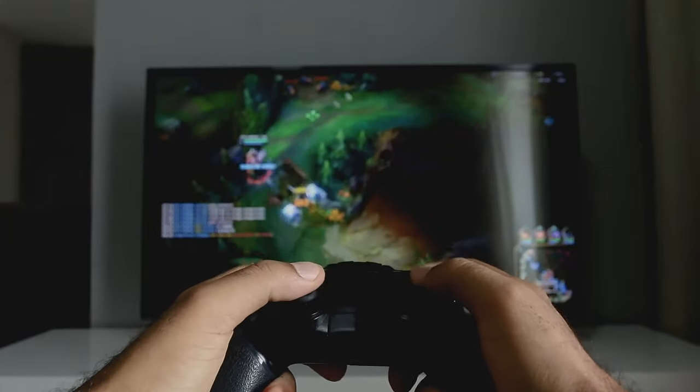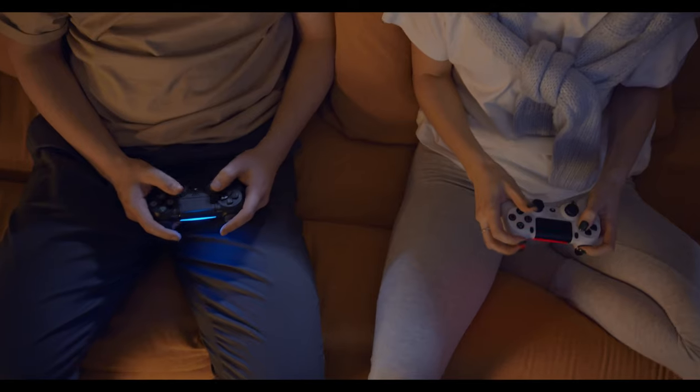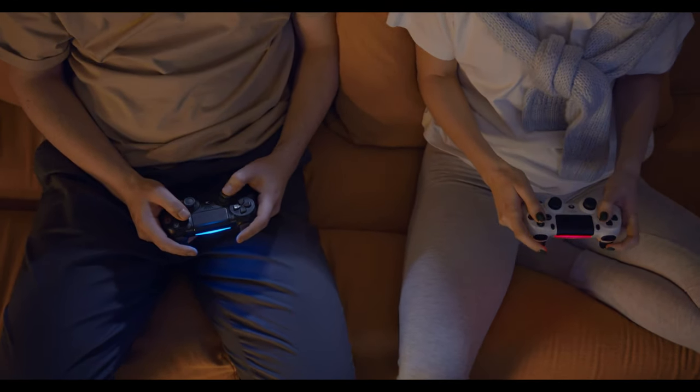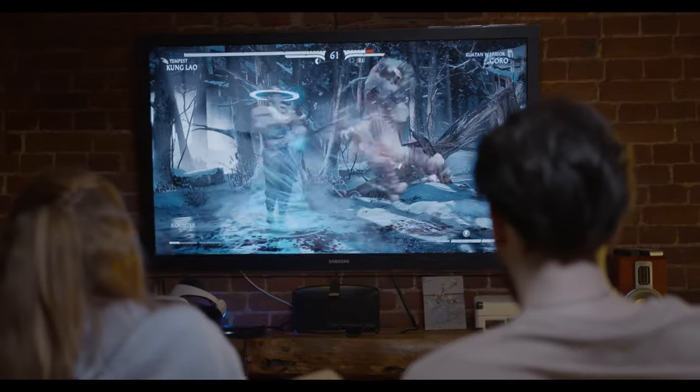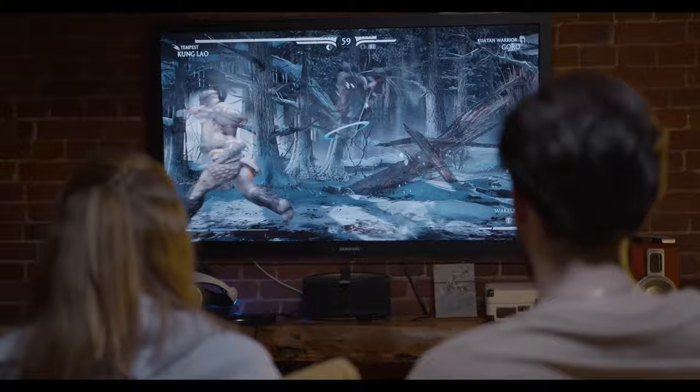In this video, we will be talking about the best PC game controllers in 2023. These controllers will allow you to play your favorite games to the fullest extent possible. Whether you're a fan of action or strategy games, these controllers will give you the control you need to win.